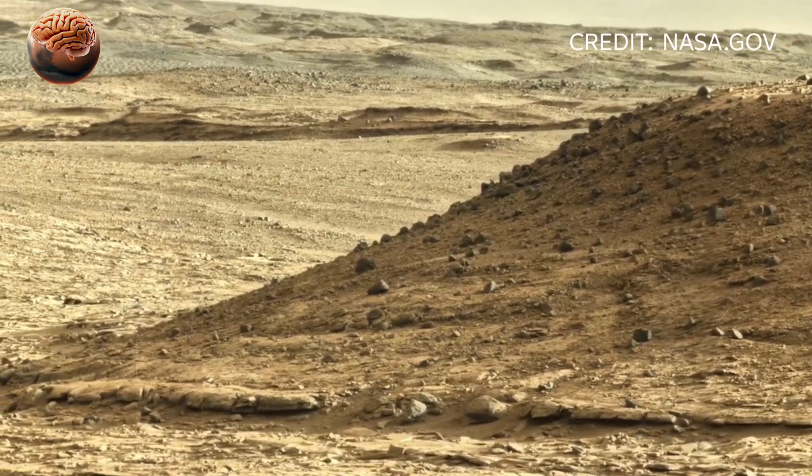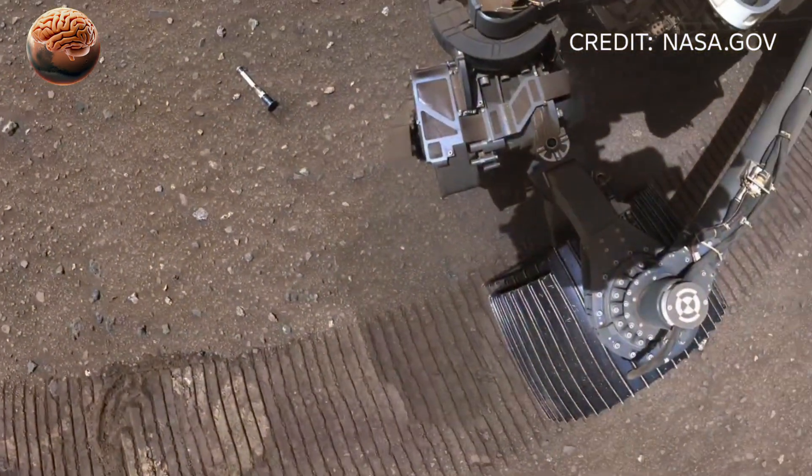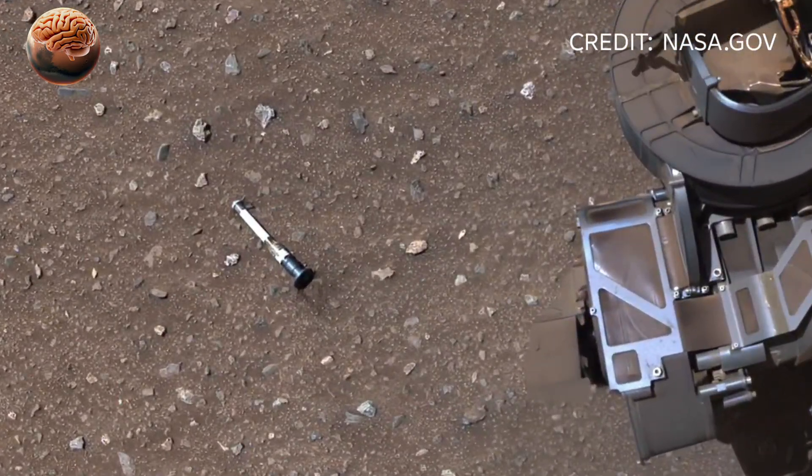As Perseverance continues exploring the Martian surface, it's not just collecting rock samples — it's rewriting history. And to make this moment even more special,